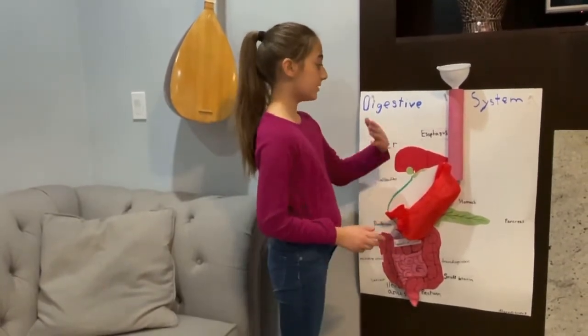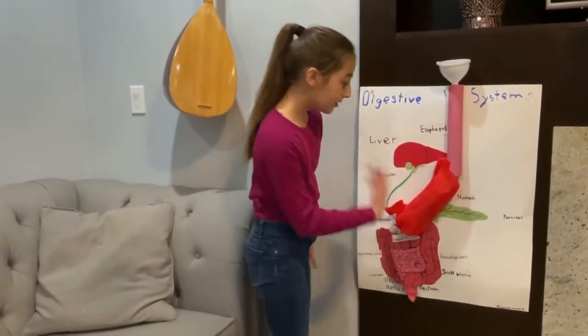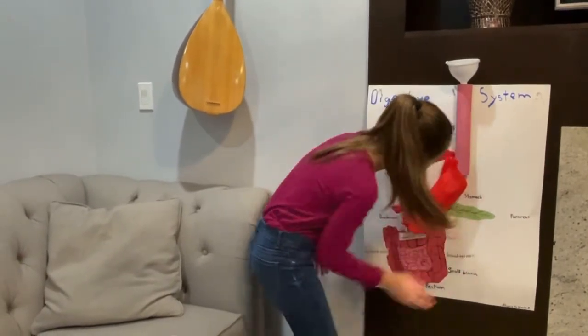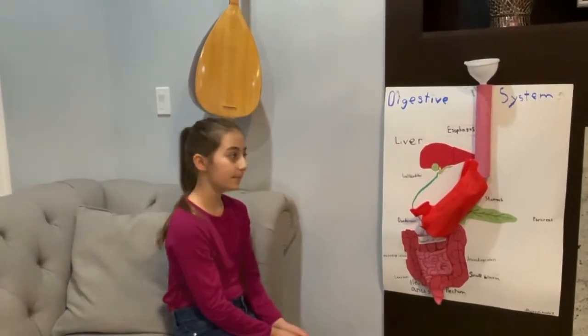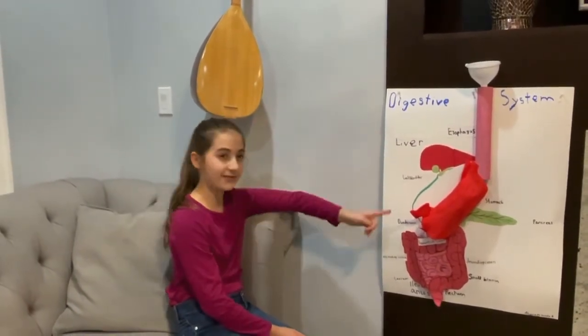So here we have the esophagus, liver, stomach, pancreas, and large and small intestines. And gallbladder. I forgot that was mine.